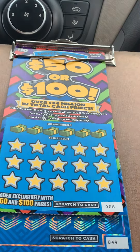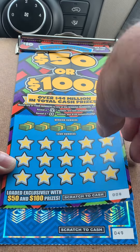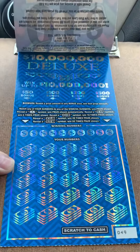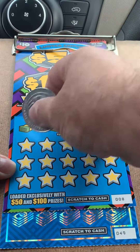Hello everyone. I have a $40 session here. I have a $10 limited edition, $50 or $100, ticket number 8. And a $10 million deluxe, ticket number 49. Let's find some wins.